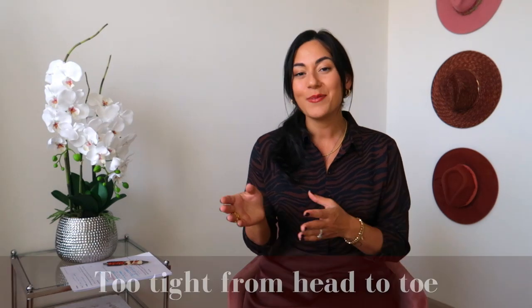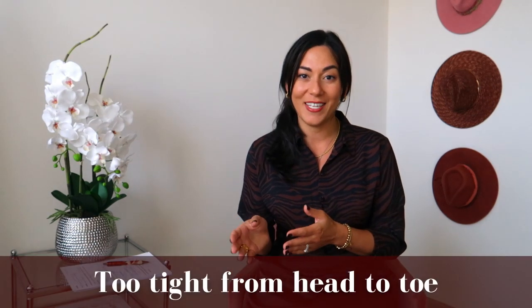This next category swings in the opposite direction of the first one. First we had bulky clothing at the waist and hips, and this one is too tight clothing from head to toe. Bulky clothing is one extreme, and the other is itty-bitty tight all-over clothing. Not only is very tight clothing unfashionable now, but it's also not flattering for a curvy body — it overemphasizes curves and almost over-sexualizes a woman.